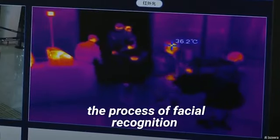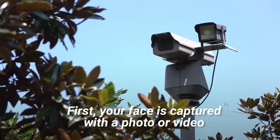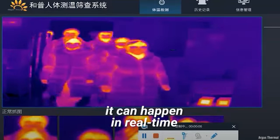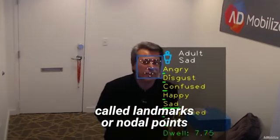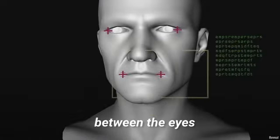Though the software can vary, the process of facial recognition tends to follow three basic steps. First, your face is captured with a photo or video. It doesn't matter if you're alone or in a crowd — it can happen in real time. The software then measures a variety of facial features, called landmarks or nodal points, on the face.